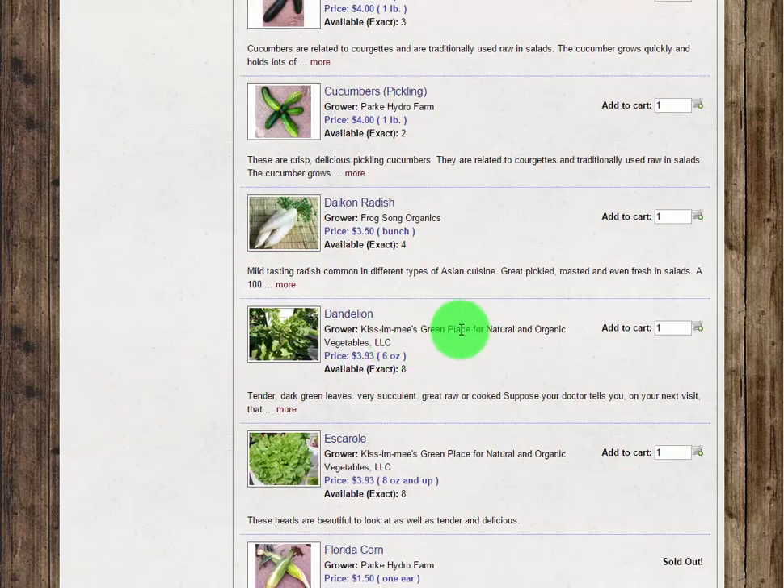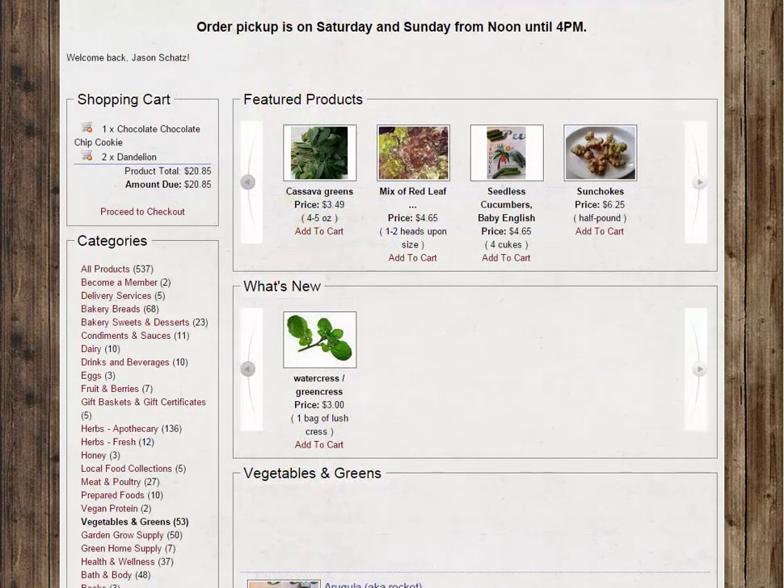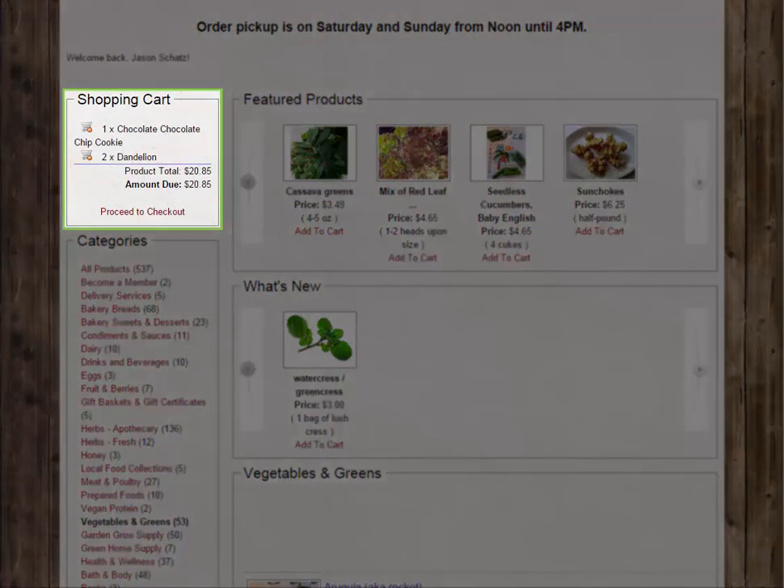When you spot an item that you would like to purchase, all you need to do is enter the quantity and click the add to cart icon. Every item you add will be listed in the shopping cart section located above the list of categories.